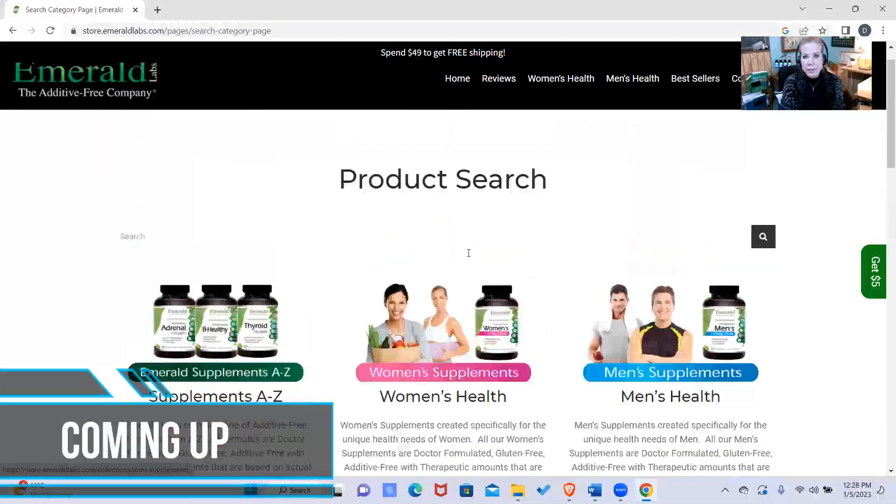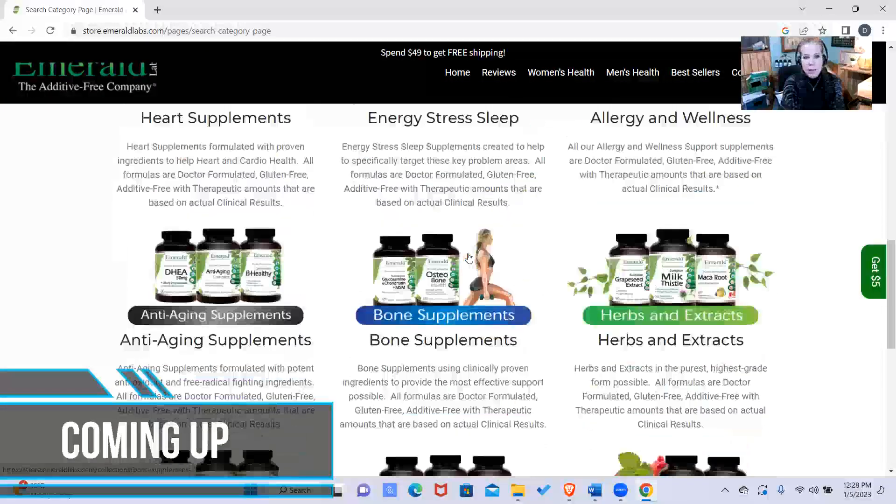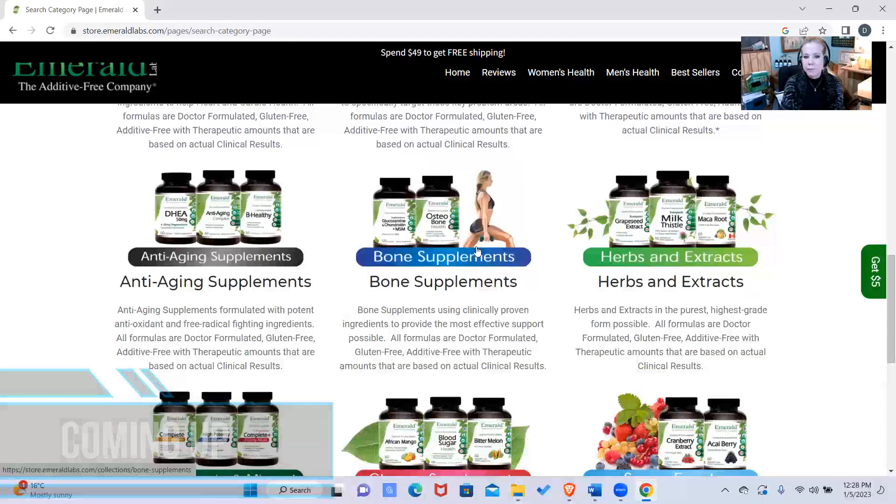We have over 110 products, so there's really something for men, women, children — anything.